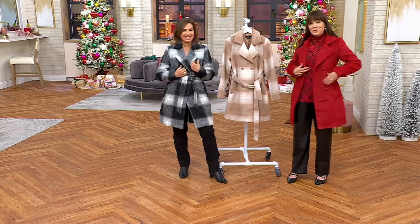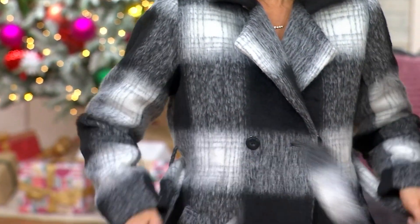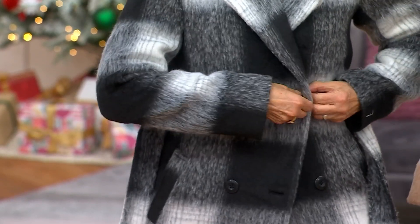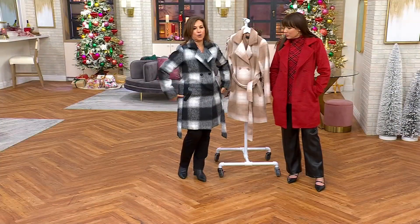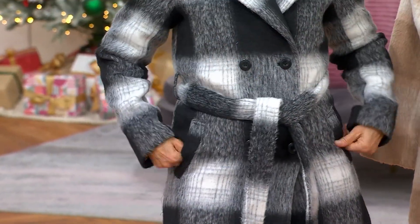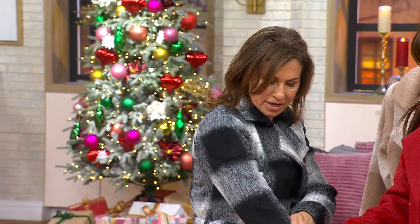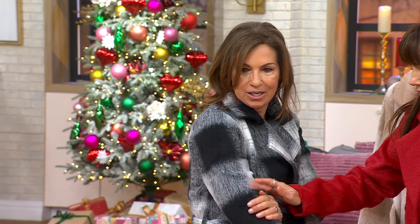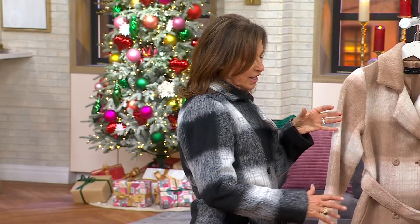We have one solid color — Lava Falls — and she has Black Plaid and Taupe Plaid. Notice that double-breasted coats sometimes don't look great open, but this one looks great closed, open, belted, or not belted. This is an extra-extra small, a size down from what I normally wear, but I just wanted you to see how good it looks buttoned up. The fabric isn't heavy or bulky — it almost looks like one of those great cashmere coats.